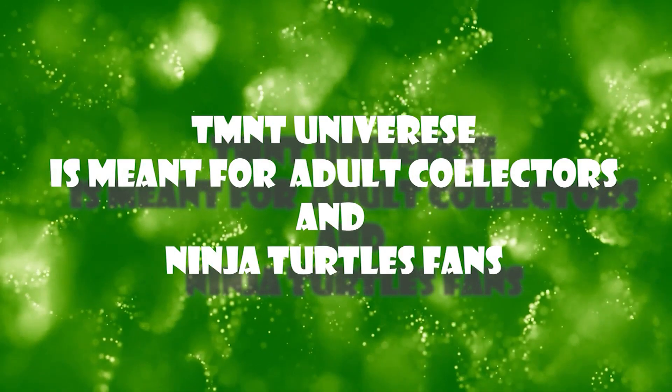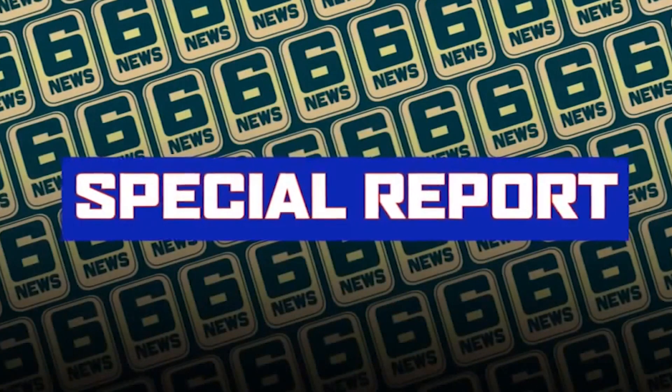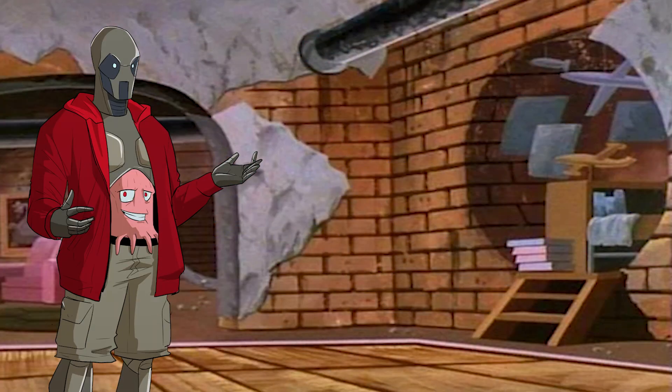TMNT Universe is meant for adult collectors and Ninja Turtles fans. This is a Channel 6 News Special Report. Hi, I'm Utremex and welcome to another week of Ninja Turtle News.